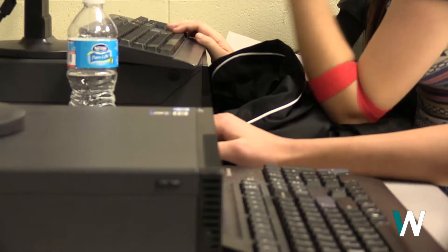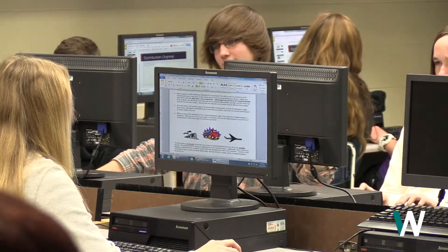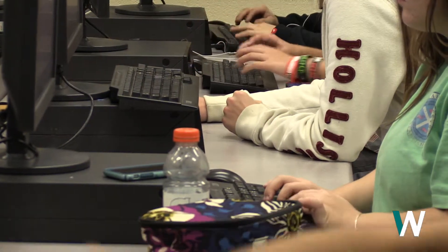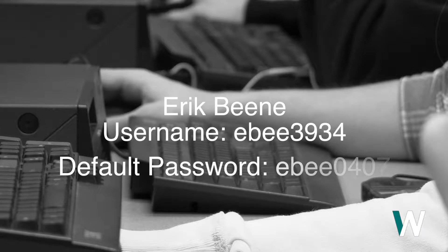Recently, several students were caught hacking emails in an attempt to cheat on a senior English project for the book 1984. These hackers aren't the super smart computer nerds you'd think — all they needed to gain entry was the user's birthday. The default password on a school Gmail account is the first initial of the first name, followed by the first three initials of the last name, and then the user's birthday.